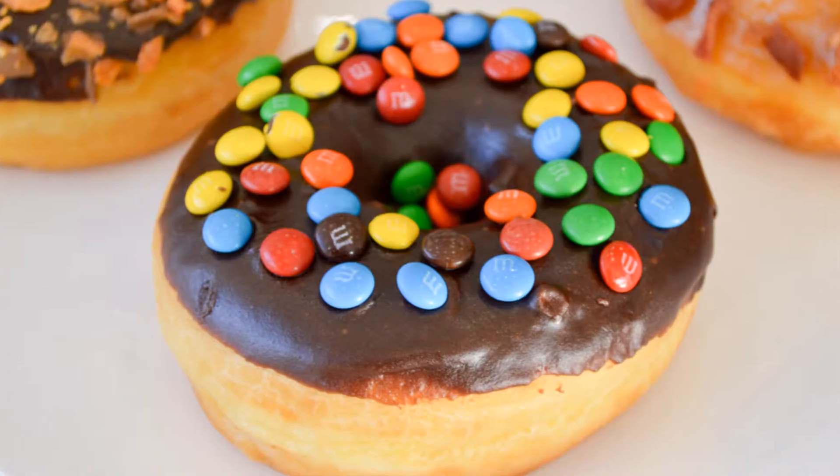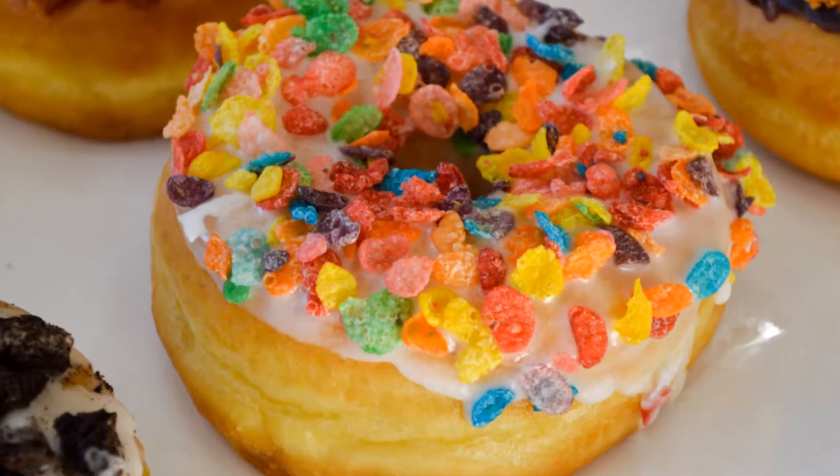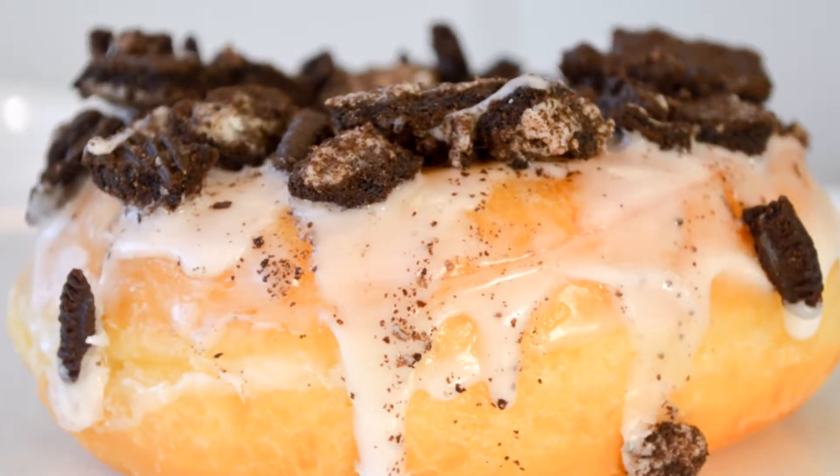I love this place! After tons of recommendations, I finally made it over to this old donut shop. Glazed is so much more than a donut shop, and it might be heaven on earth.